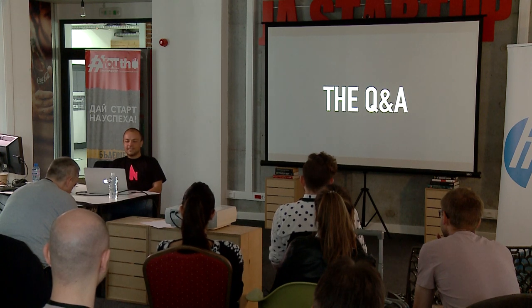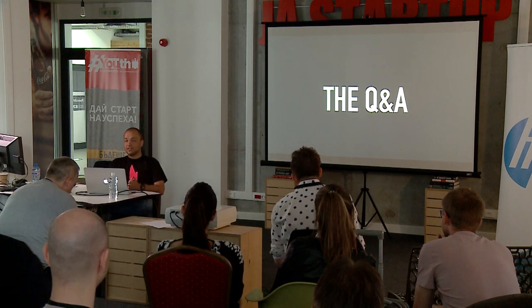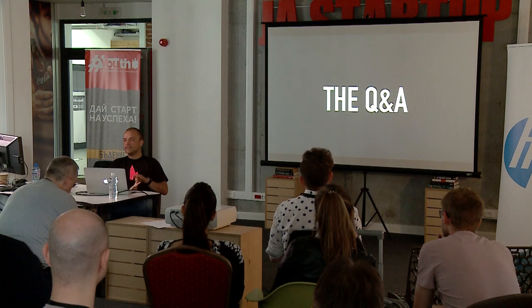Thank you for your attention. If you have any questions, now is the time.